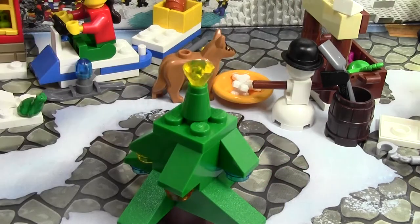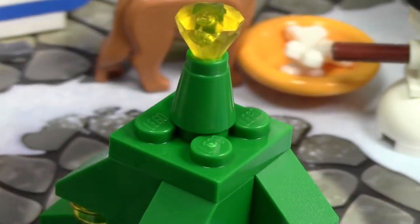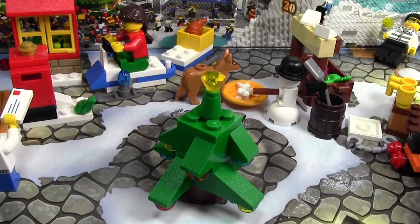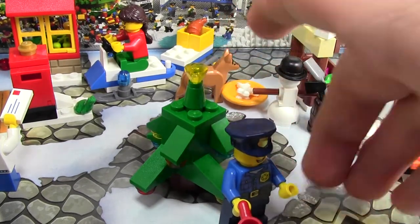What's really interesting about this star this time — it's not an actual star like some of the other Advent Calendars, but it's a gemstone. But it makes it look very cool. Just to compare heights, here is a minifigure and here's the tree.